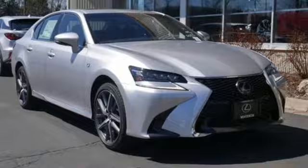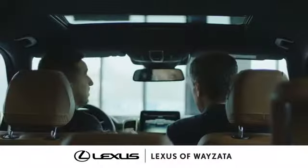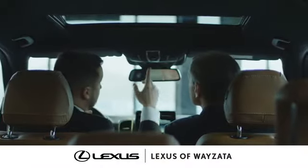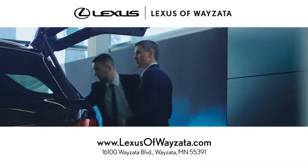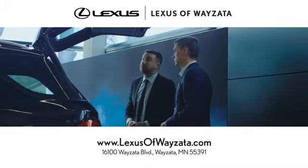Take it for a test drive today. Enjoy luxury and a stress free car shopping experience at Lexus of Wayzata. We're conveniently located at 16100 Wayzata Boulevard in Wayzata, Minnesota.